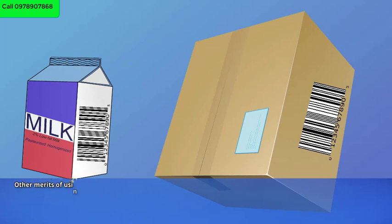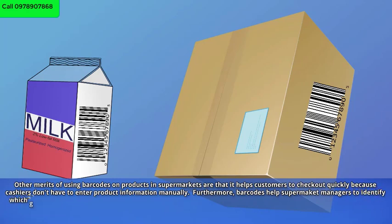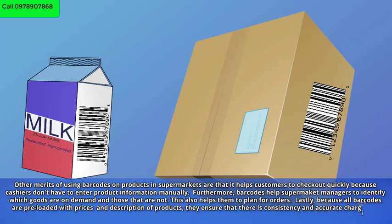The merits of using barcodes on products in supermarkets are that they help customers to check out quickly, because cashiers don't have to enter product information manually. Furthermore, barcodes help supermarket managers to identify which goods are in demand and those that are not, which also helps them to plan for orders. Lastly, because all barcodes are preloaded with prices and descriptions of products, they ensure consistency and accurate pricing.